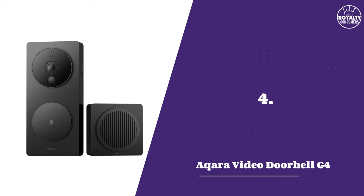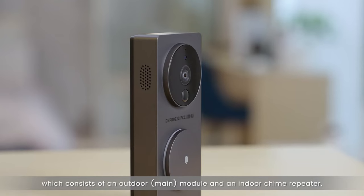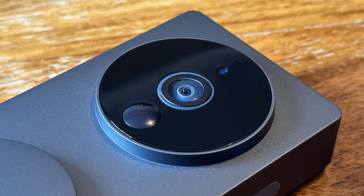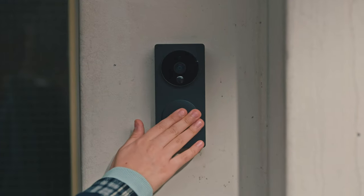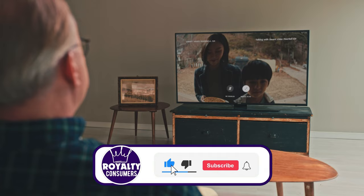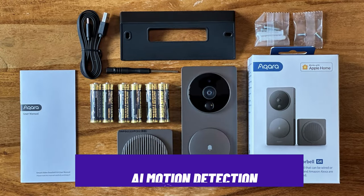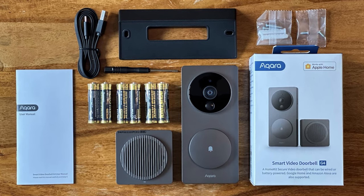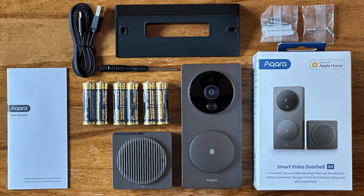Number four: Ikara Video Doorbell G4. It's pretty telling why this Ikara doorbell is always running out of stock on major stores. The G4 boasts high-definition video quality, ensuring that you get a clear view of your doorstep, crucial for identifying visitors, packages, or even any unusual activities. It offers AI-based motion detection, an intelligent feature that distinguishes between human and non-human movements, reducing false alarms and providing more accurate notifications.